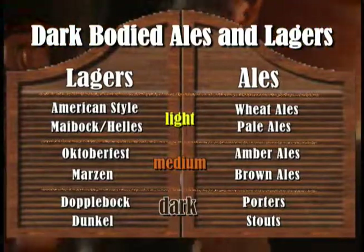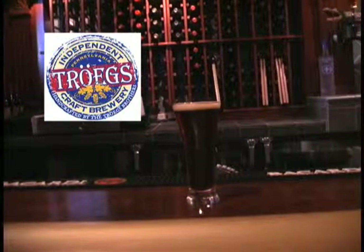Now we move on to the darker beers. Troeg's Doppelbock. Doppelbocks were made by monks who, while fasting during Lent, couldn't eat. So what they used to do is drink the Doppelbock — it has sustaining value. Even though it's a lager and it's clean and crisp, it does have a lot of heartiness.